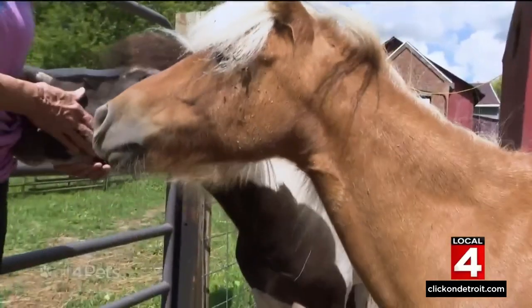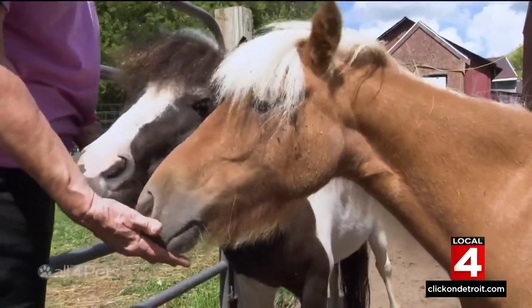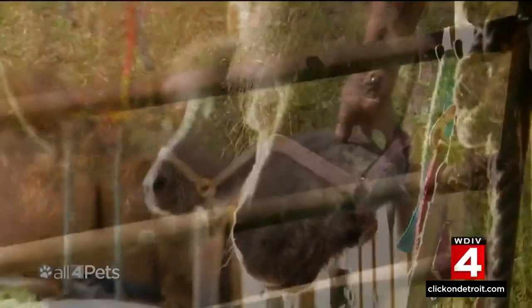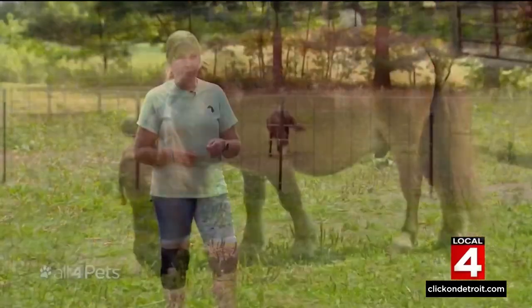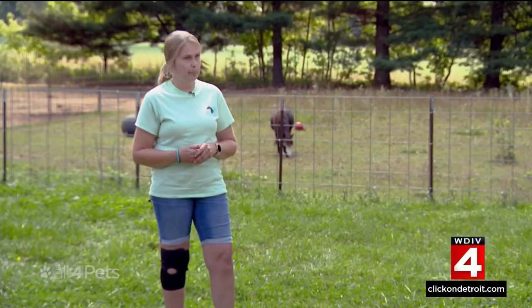A miniature horse is a size registry, not a breed registry, so anything 38 inches and under is considered a miniature horse. Dwarf miniature horses are even smaller, the result of a genetic condition that can cause many physical difficulties and health problems. Miniature horses have the same number of teeth as a full size horse, so when you get a dwarf horse who is this big, it becomes a big problem.